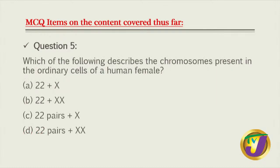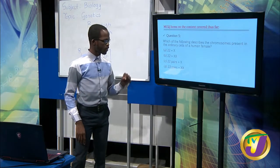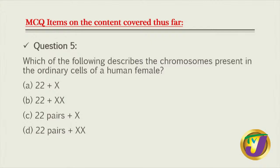Question five: which of the following describes the chromosomes present in the ordinary cells of a human female? Remember from the poem - 23 from mom, 23 from dad, 46 total. Option A (22 + X = 23) is too few. Option B (22 + X + X = 24) still too few. Option C (22 pairs + X = 45) still short by one. The correct answer is D: 22 pairs plus 2X chromosomes, giving 44 + 2 = 46.